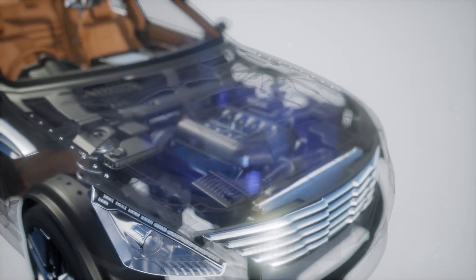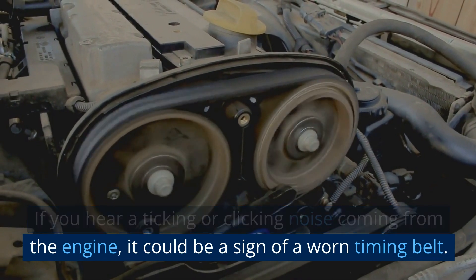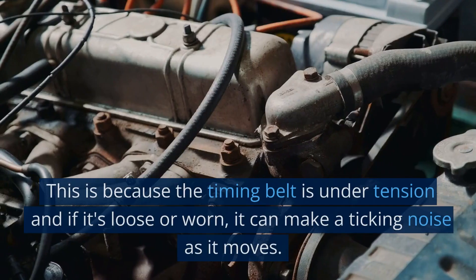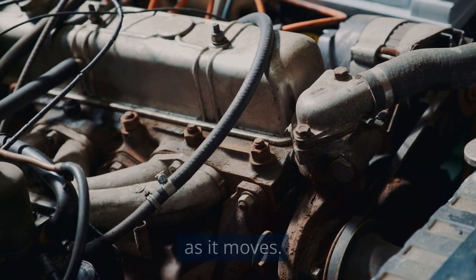Ticking or clicking noise. If you hear a ticking or clicking noise coming from the engine, it could be a sign of a worn timing belt. This is because the timing belt is under tension, and if it's loose or worn, it can make a ticking noise as it moves.